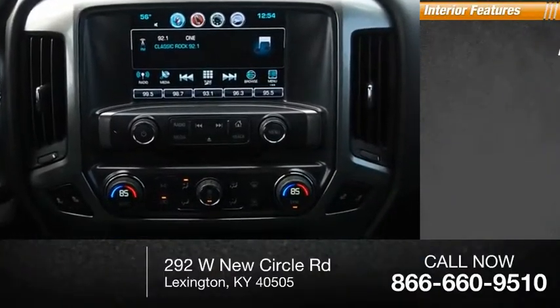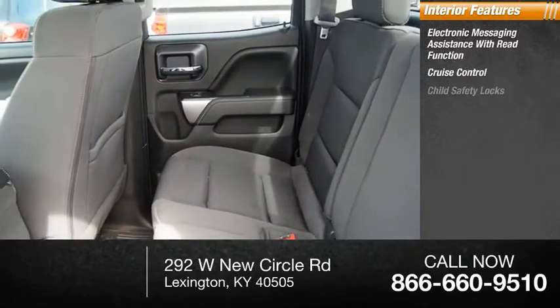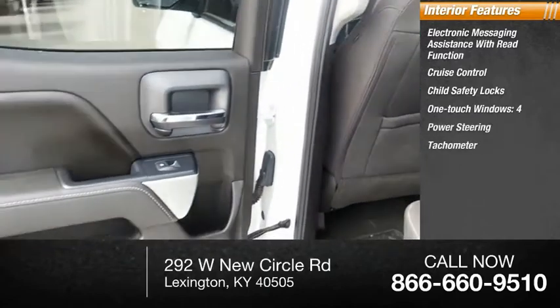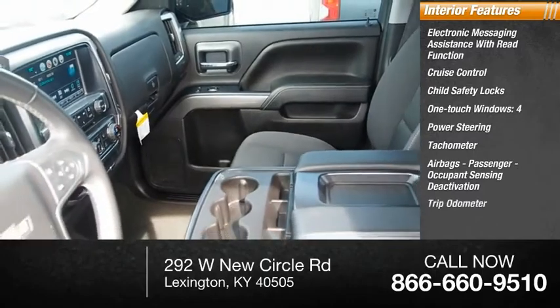Inside you'll find electronic messaging assistance with read function, cruise control, child safety locks, one-touch windows, power steering, tachometer, airbags, passenger occupant sensing deactivation, and trip odometer.